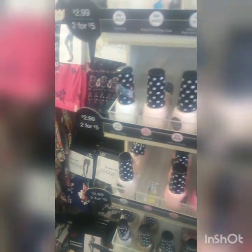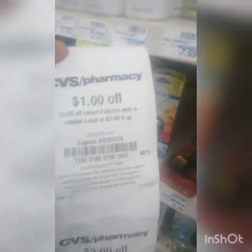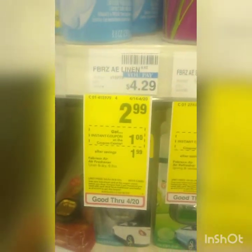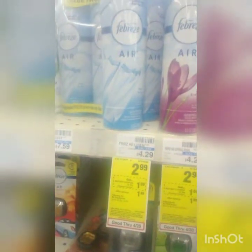They are $2.99 or two for five dollars and you can get four dollars back, so they're 50 cents each. Next we're going to do the Febreze deal: it's $2.99 and you get an instant coupon at the red box for a dollar off, so it's like getting it for $1.99. But it gets better — we have a one-dollar manufactured coupon on our app, so it'll be 99 cents for one of those.